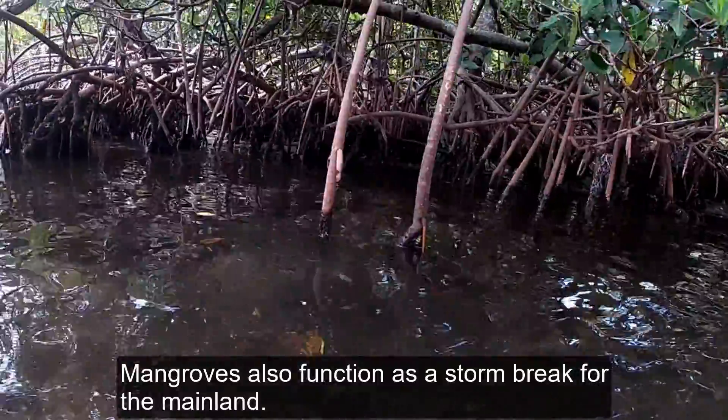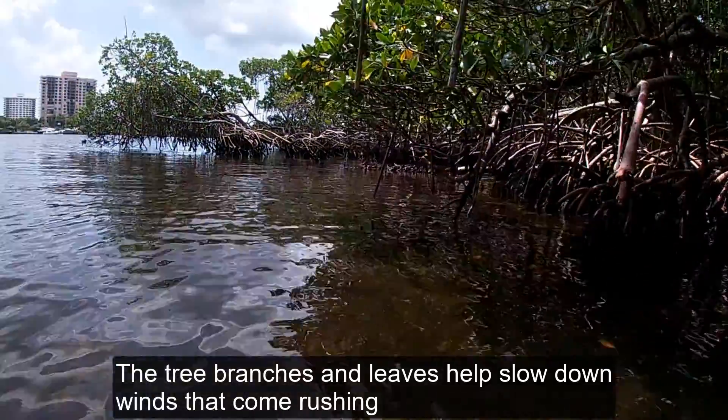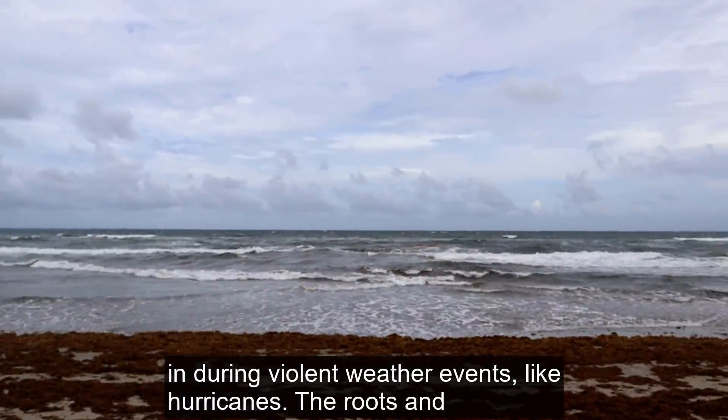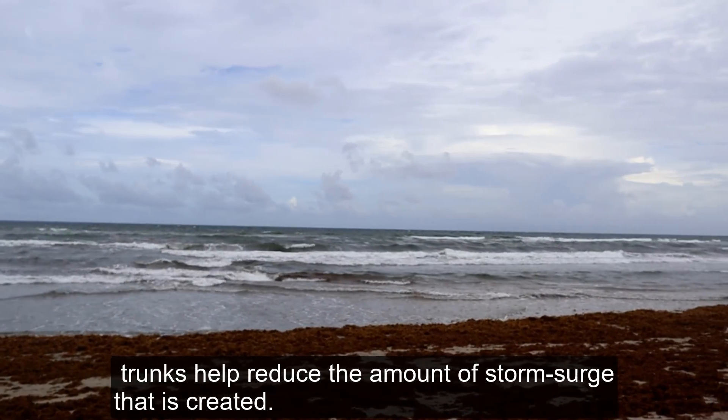Mangroves also function as a storm break for the mainland. The tree branches and leaves help slow down winds that come rushing in during violent weather events like hurricanes. The roots and trunks help reduce the amount of storm surge that is created.